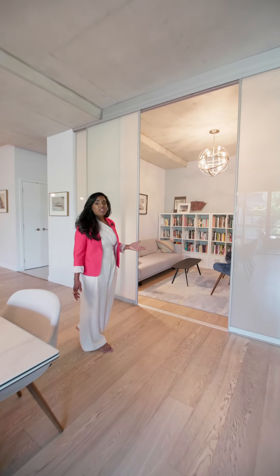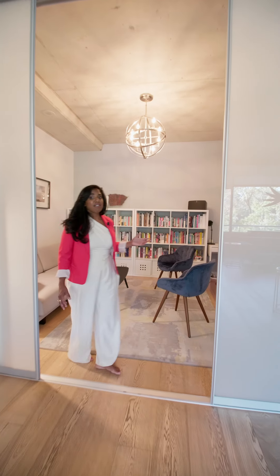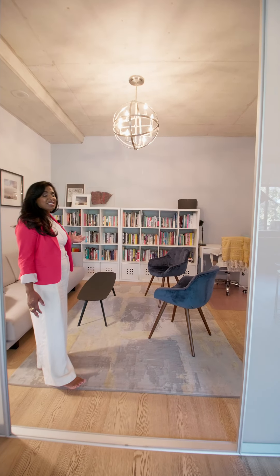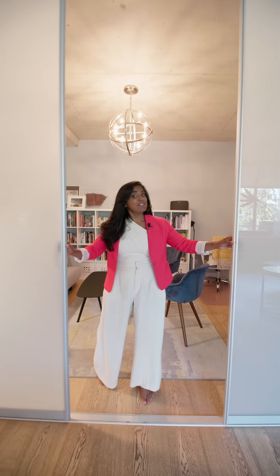If you're like me and you work from home and you're tired of working at the dining room table, well check out what else this has to offer — your own office. And it even comes with doors so that you can have some privacy.